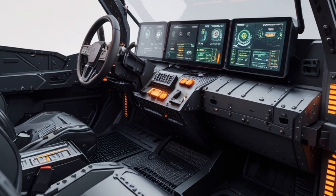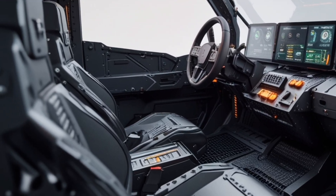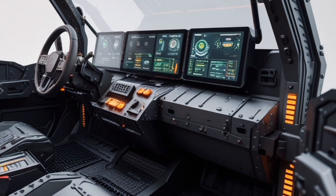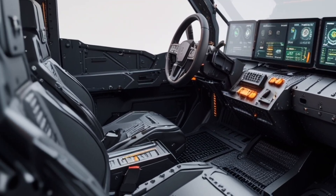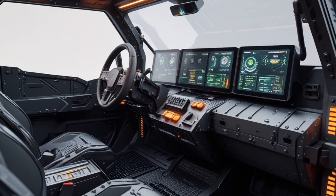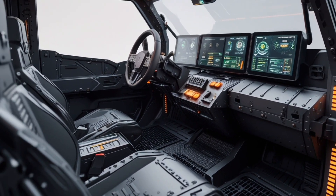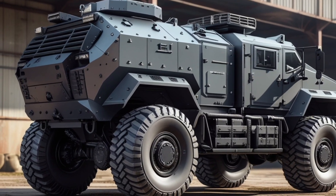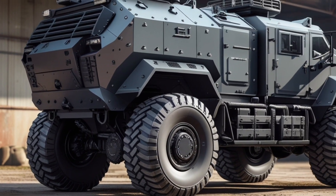Moving toward the side, the massive all-terrain tires grab attention instantly, engineered with deep-cut treads for maximum traction on sand, rock, mud, and snow, supported by a heavy-duty adaptive suspension system that adjusts height and stiffness in real time, giving this beast both comfort and command across any landscape.